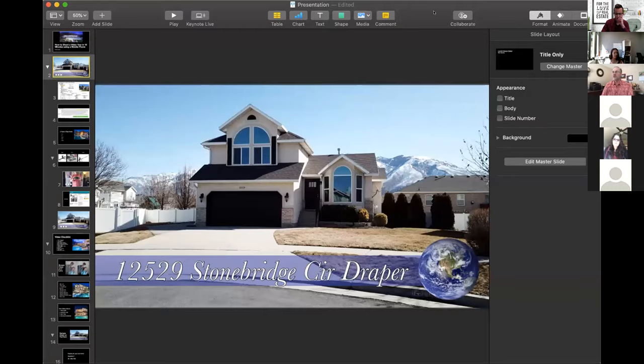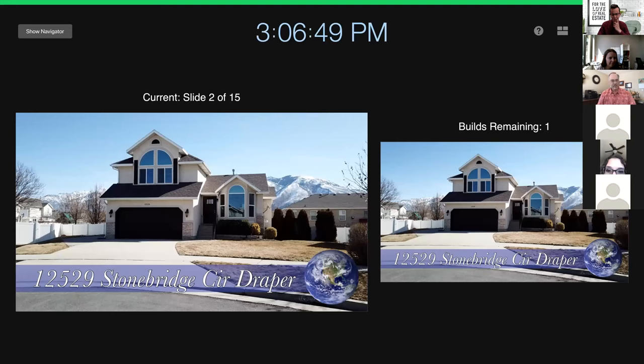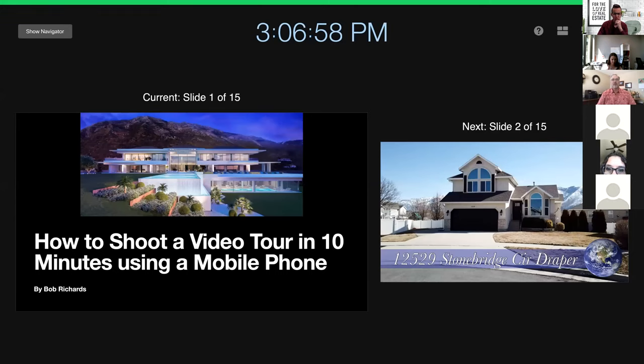Let's get into our discussion today. I'm going to share my screen — I've got a keynote presentation. Okay, let me start from the beginning. I assume you can see my screen.